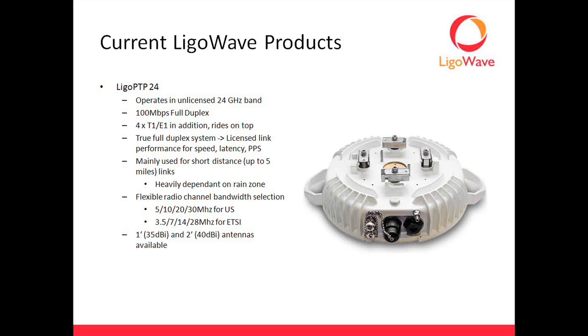You also have the option to add in four T1s or E1s, and that rides on top. Running at full bore with the Ethernet, you're getting a true throughput of 108 megs. The T1s ride on top and don't interfere with your actual Ethernet speeds. The TDM stuff is a different setup on top.